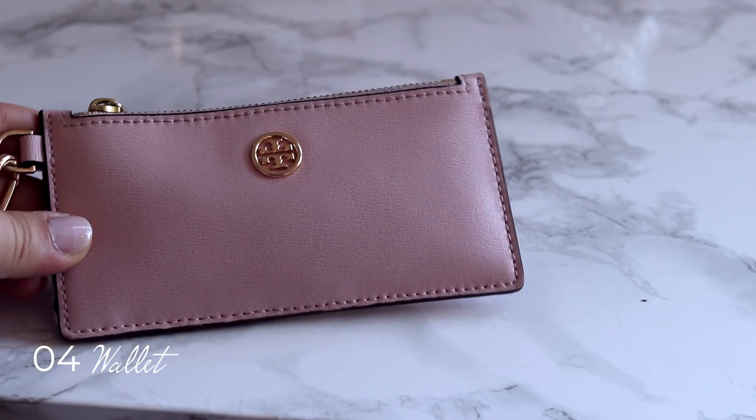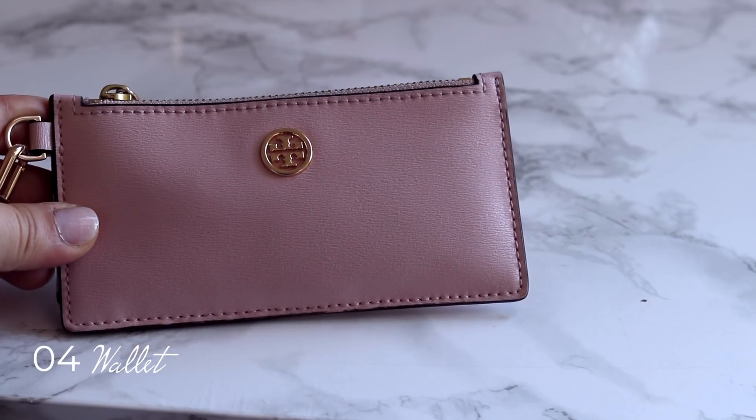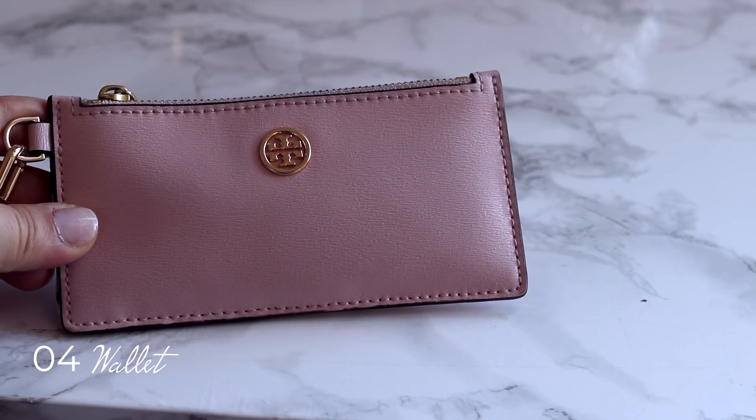Wallets. My wallet is actually pretty thin — it's from Tory Burch and it wasn't that expensive. But high end wallets last so long, and you could start building your luxury collection by swapping your current wallet.